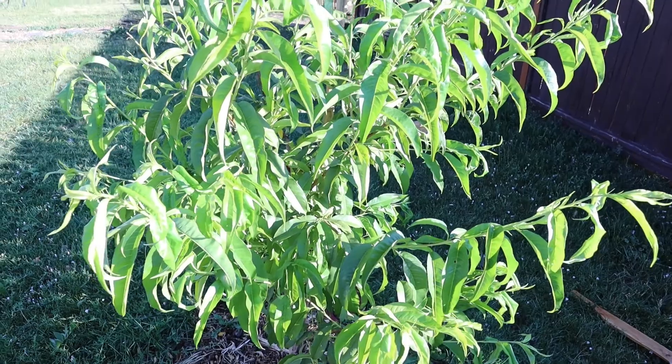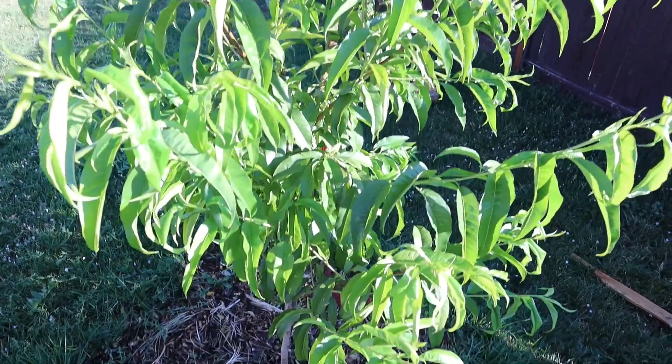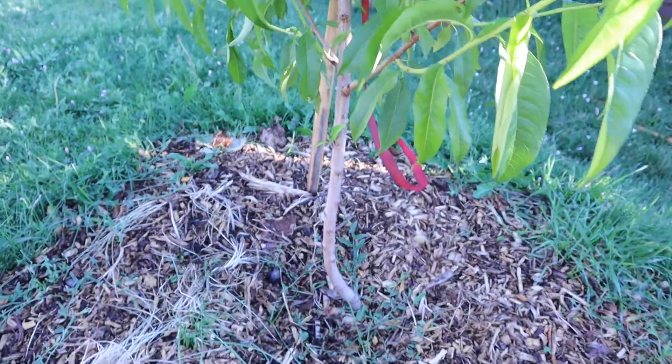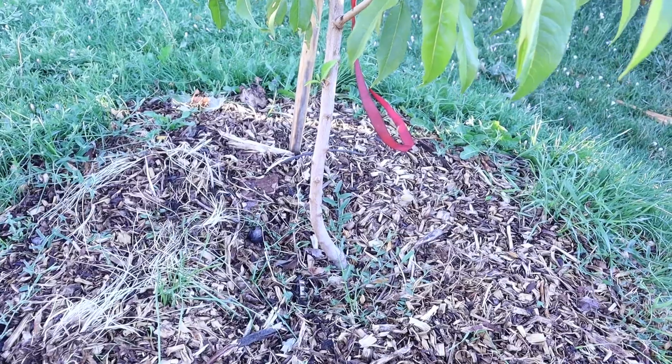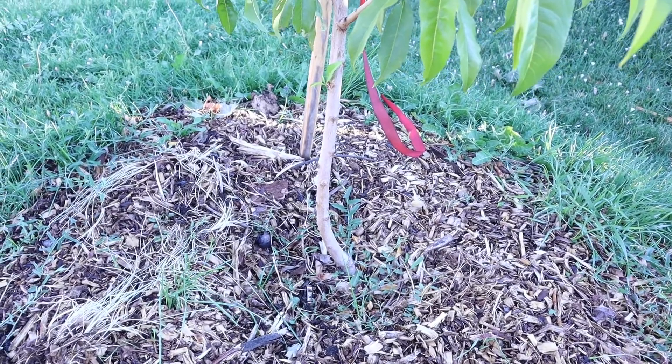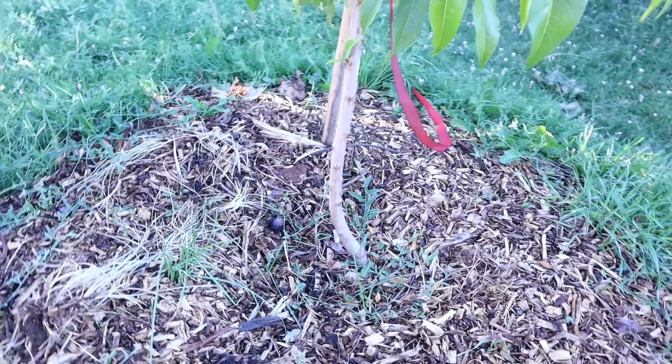And this is our little two-year-old peach tree. It looks like it survived the storm all right. The trunk looks good. We did have it staked, but the stake wasn't in the ground far enough, and it was really whipping in the wind last night.